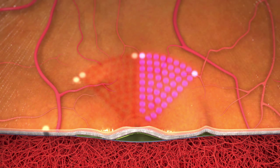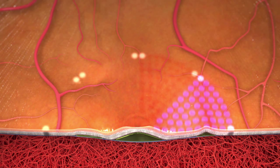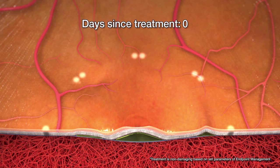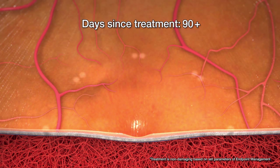By changing just one setting on the Pascal laser, a physician can easily begin treating with endpoint management. This method is highly efficient for treatment of macular disorders such as central serous retinopathy and diabetic macular edema, minimizing or even completely eliminating the associated tissue damage.